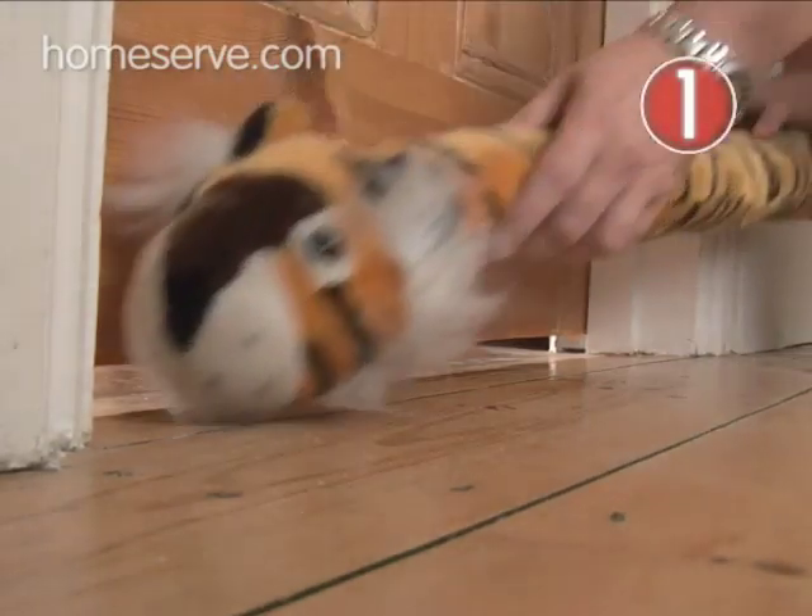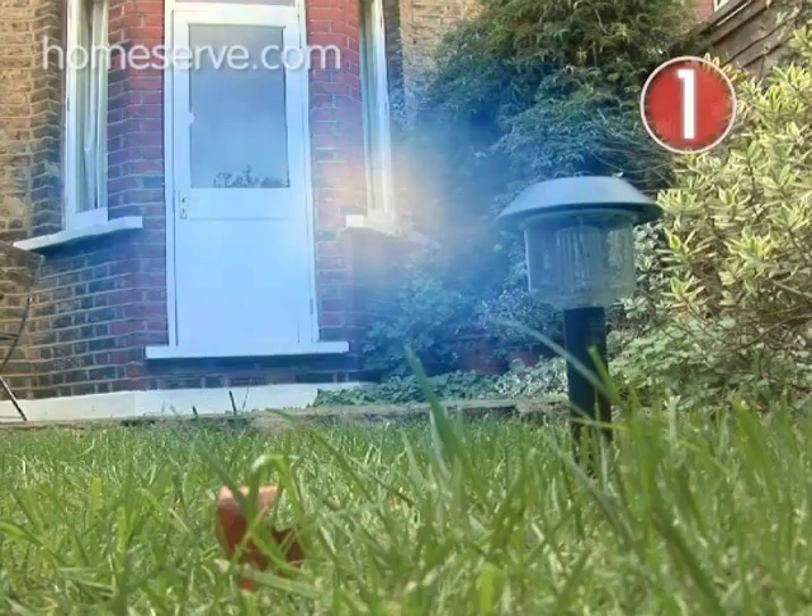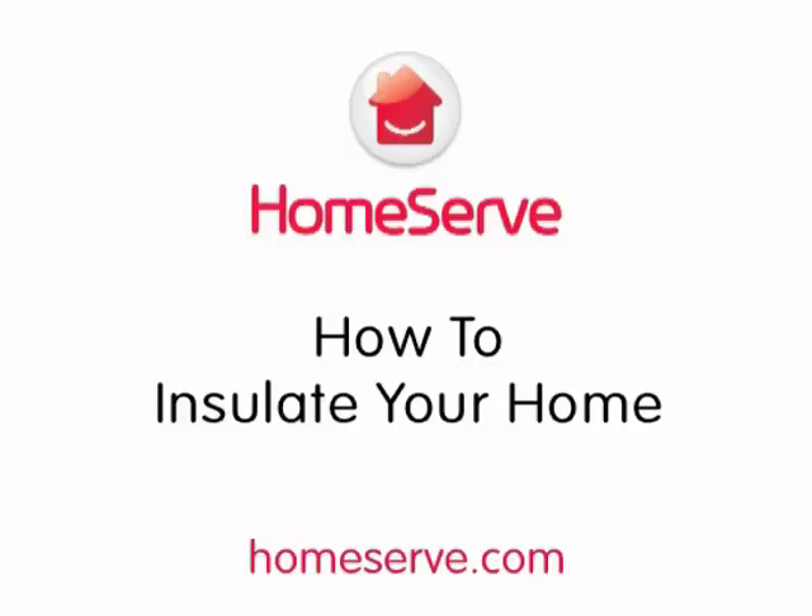Insulation makes an enormous difference to the cost of heating and should be top of your list of energy-saving measures. See How to Insulate Your Home for more details.